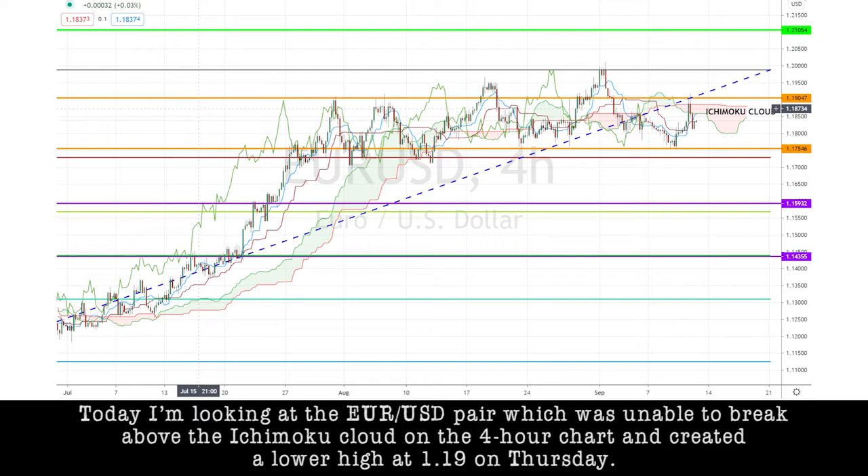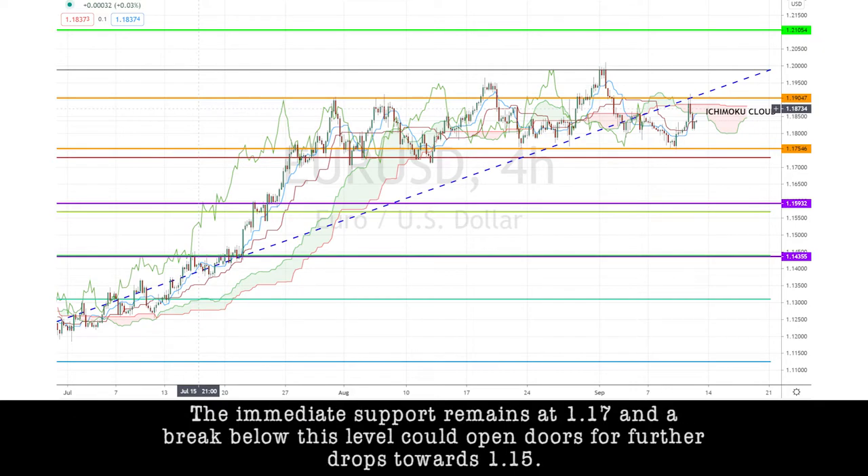Today, I'm looking at the EURUSD pair, which was unable to break above the Ichimoku cloud on the 4-hour chart and created a lower high at 1.19. The immediate support remains at 1.17, and a break below this level could open doors for further drops towards 1.15.